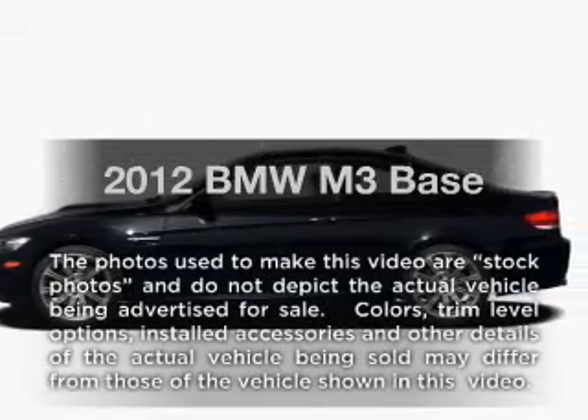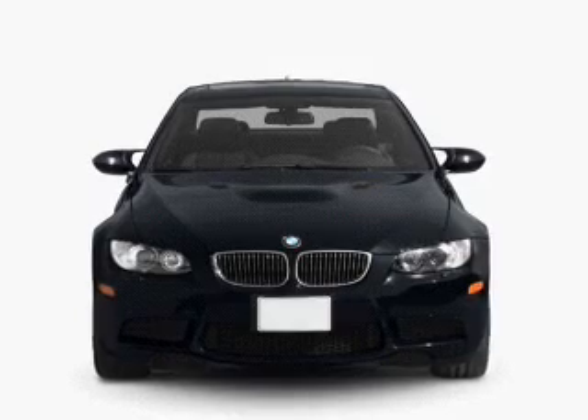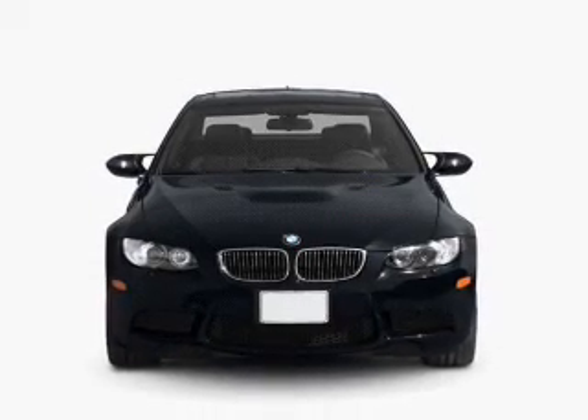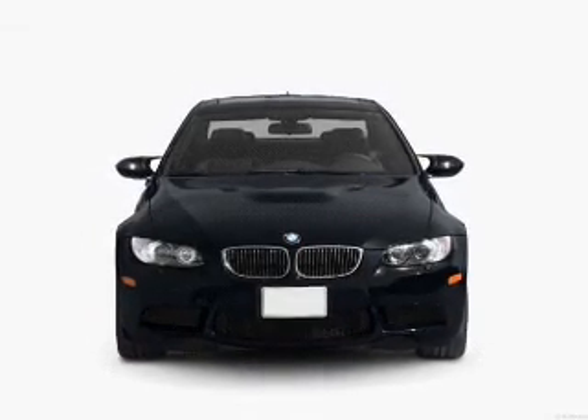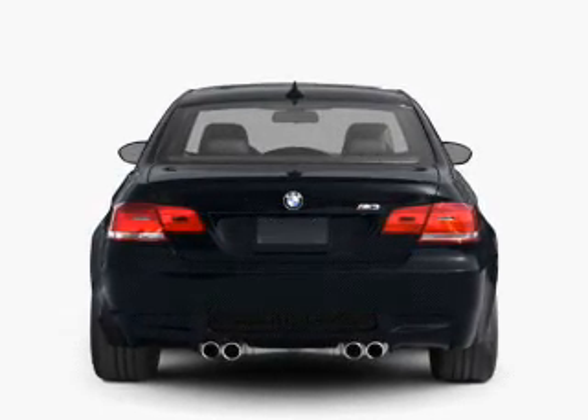Presenting the 2012 BMW M3. Travel the roads in style and comfort in this great vehicle. With a powerful 8-cylinder engine that gives you more control with its manual transmission, you will appreciate the safety feature of anti-lock brakes.